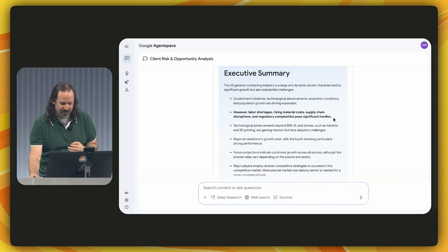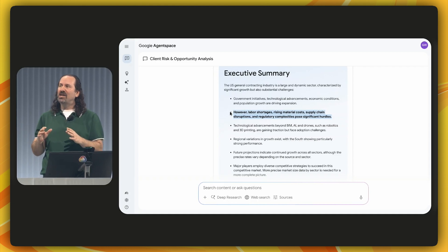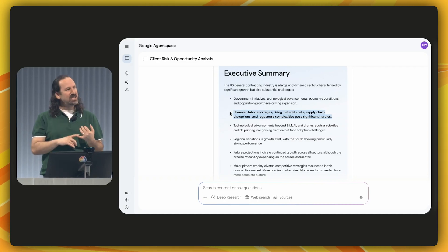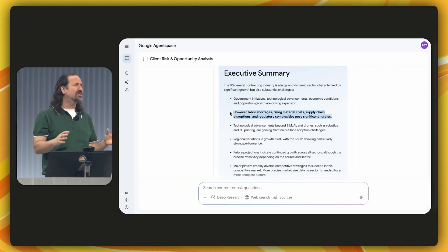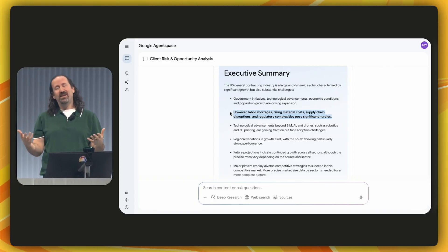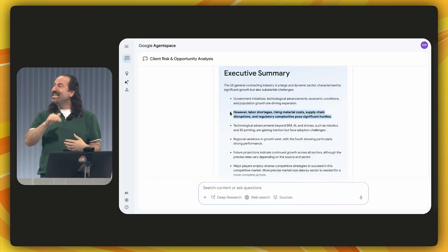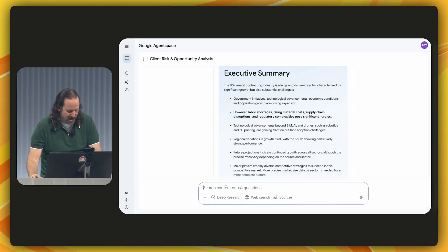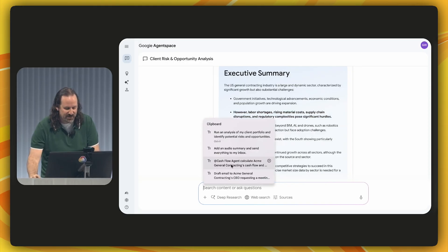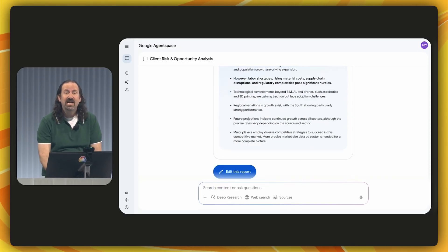I can see Acme General Contracting is likely being affected by rising material costs, supply chain disruptions, and regulatory complexities that pose significant hurdles. The analysis is really great. I don't want Acme to be surprised by this, so I'm going to have our bank's cash flow agent do some forecasting across the next three quarters.